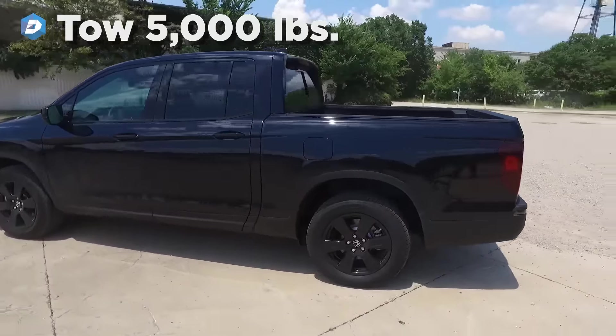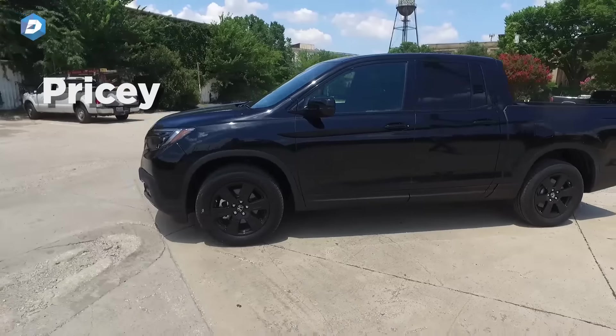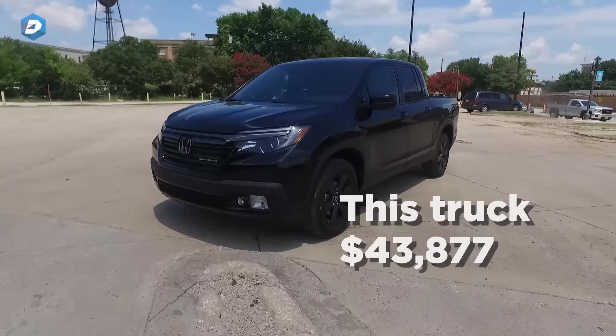It's able to tow up to 5,000 pounds, with a 64-inch pick-up bed. I think it's kind of pricey — this particular one is $43,877.